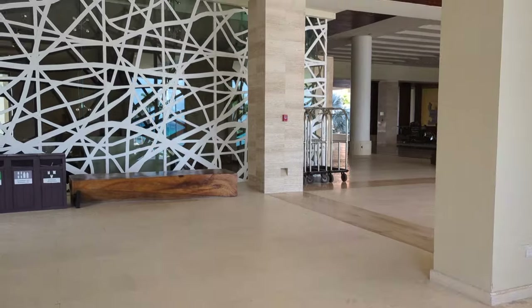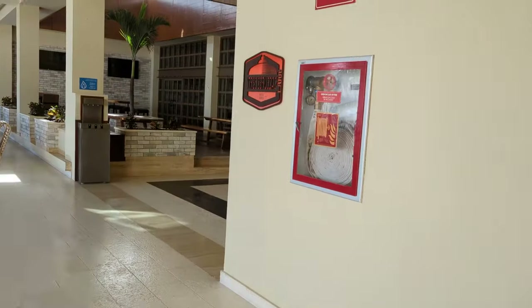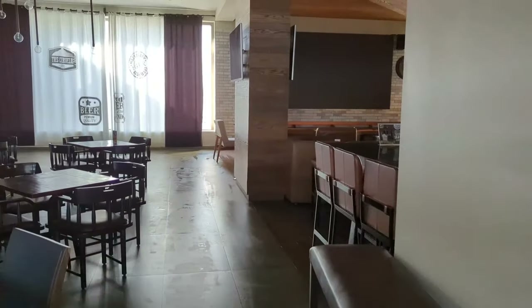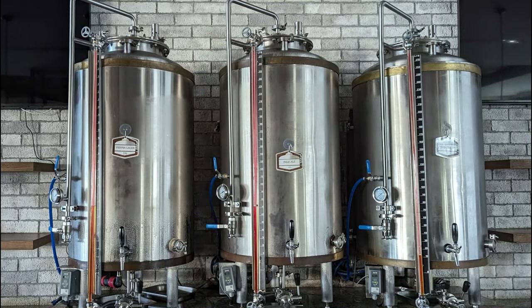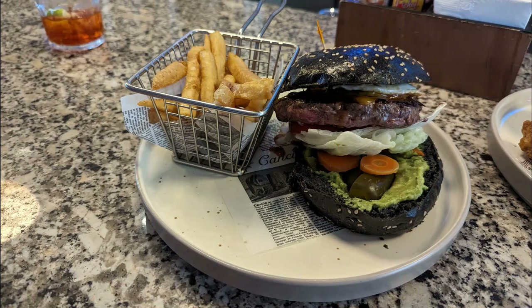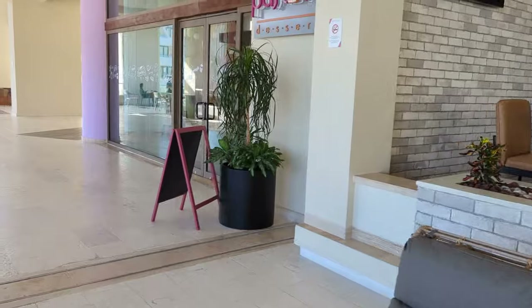Heading down the hall, we find Tres Cervezas — the brewery and sports bar. Yes, there is an on-site brewery at Hyatt Ziva — they brew their own beer. It's also a great setting to watch a game, with pool tables and a live band in the evenings. While we were there, the beers on tap were a lager, a pale ale, and an IPA. It has a good pub menu — we really enjoyed the chicken wings. We also ordered the specialty burger: medium, with egg, avocado, and lettuce on the bottom — the sign of a burger professional.